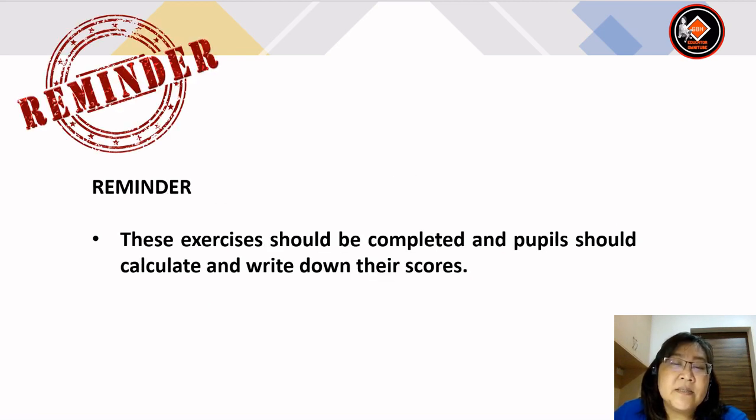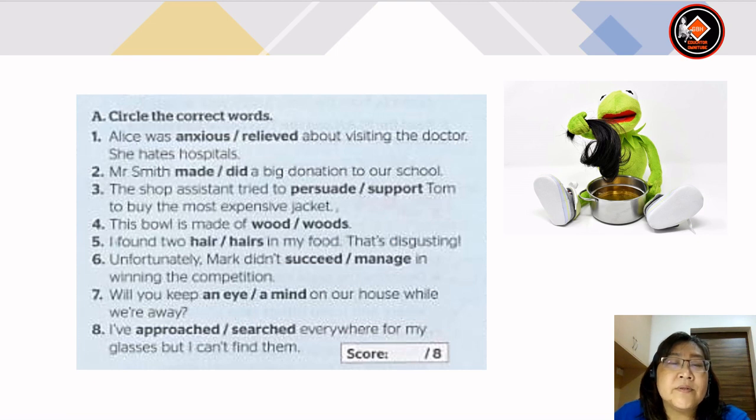Here's a reminder: these exercises should be completed and pupils should calculate and write down their scores. Let's look at the first exercise A — circle the correct words.